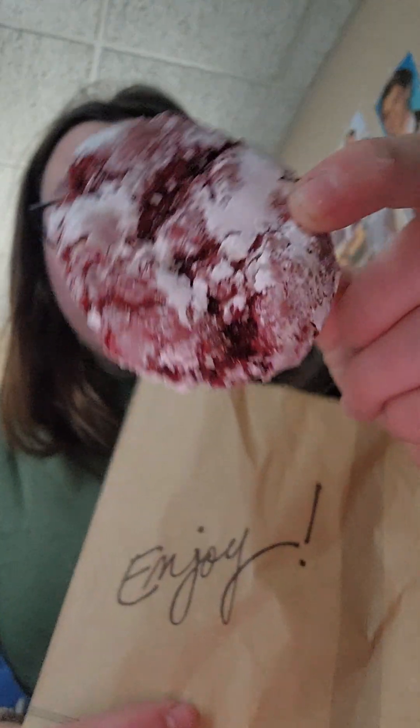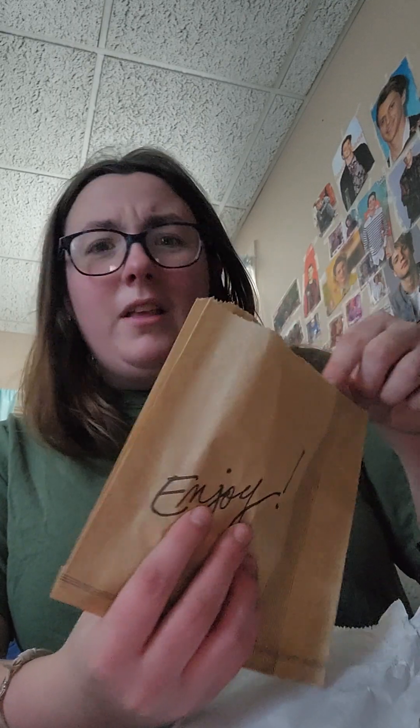Oh, this one — the bag already I love. It says 'enjoy.' Red velvet with powdered sugar. Because of the powdered sugar, that's going to be a 6. I'm really going to base it off of what I think.